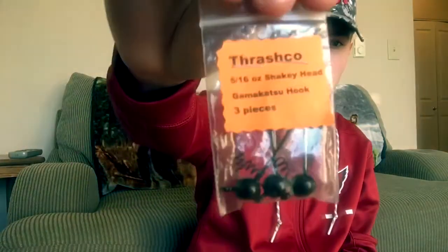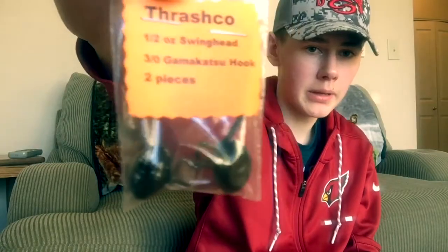These next ones are hooks and weights. These are 5/16ths ounce shaky heads from Thrashko Baits — I'll leave his Facebook and Instagram down below. The other ones were swing heads from him in a half ounce. Thrashko Baits powder coats theirs, so if you spike them on cement they do not chip whatsoever, which means you can fish all day long hitting rocks, docks, wood, and the paint will still be there like it was on the first cast. He only uses Gamatakus, which means they're a bit more expensive; however, they work.